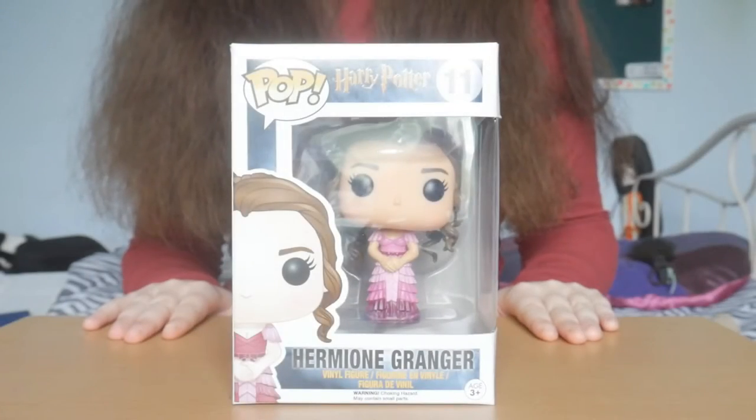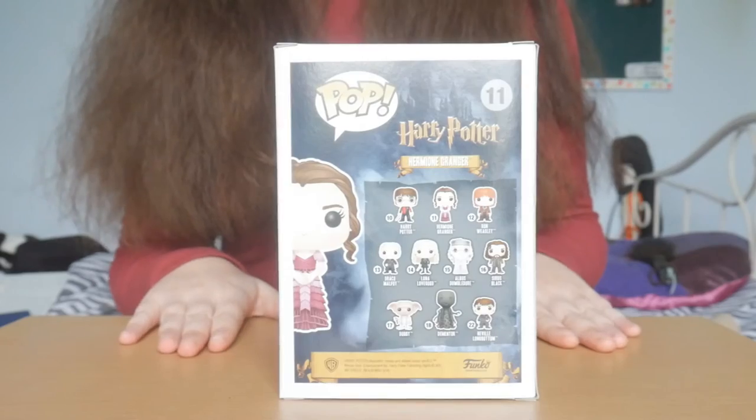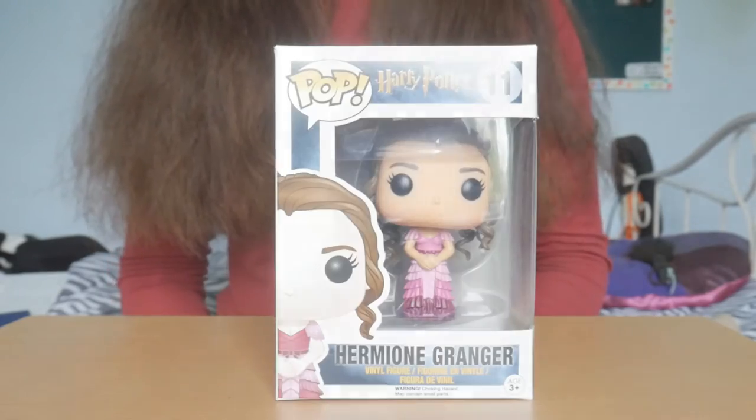This is my Hermione Yule Ball Pop Vinyl, and if you want to find out the hilarious backstory to this, I suggest you go and watch this video here.